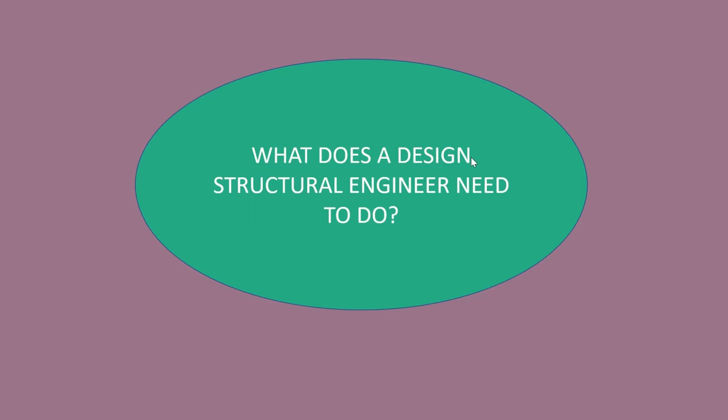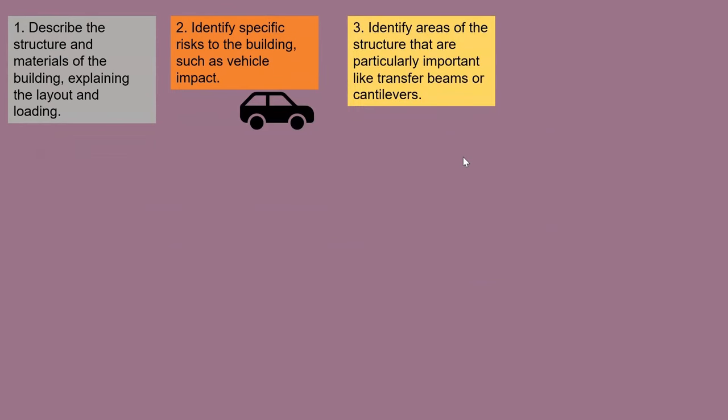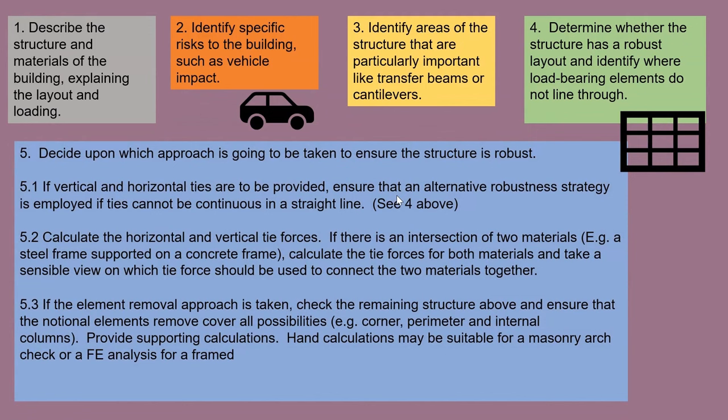So as a design structural engineer, what do we need to do? I would suggest we start by describing the structure and the materials of the building, and explain its layout and the loading to whoever's going to check it. We then identify specific risks to the building, such as vehicle impact. We then identify the areas that are particularly important, like transfer beams or cantilevers. We determine whether the structure has a robust layout and identify if load-bearing elements line through or not — if they don't, we have to think carefully about where we go next. We then decide upon our approach — whether it's approach one, two or three — to make the structure robust. Once we've done all that, we go back through and check that the approach is appropriate, ensuring we're not just doing this as a maths exercise, but because we think this is what is best for the building.